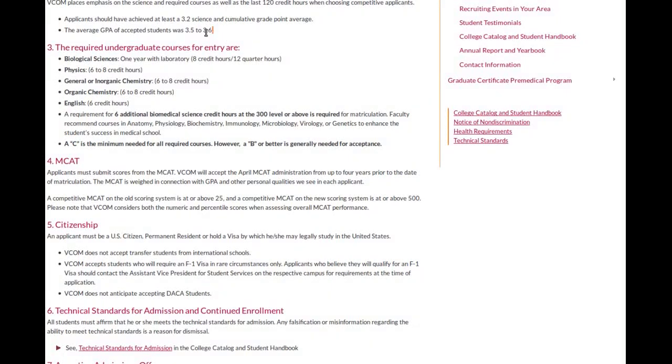Their average accepted GPA is 3.5 to 3.6. I roughly had a 3.25, but I did have close to 10,000 patient contact hours due to being a nurse — I've been a nurse and a CNA for going on nine years. So if you're listening and you have a bad GPA, or you didn't do the greatest on the MCAT, but you're a nurse or you've been a CNA for a long time, it's not the end of the world. Go ahead and apply and see what happens. My wife pushed me very hard to apply, because I did not think my GPA was high enough to get in.